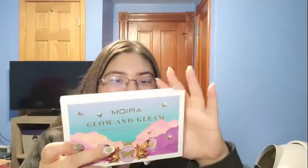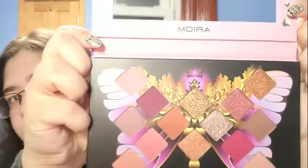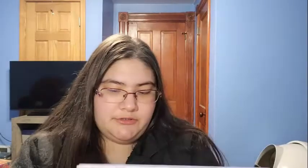And then from Moira, there's this Glow and Gleam shadow palette. It looks like that — very pretty palette. And this is what it looks like. Very pretty, and I'll definitely use this one.